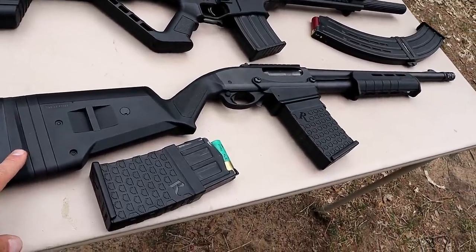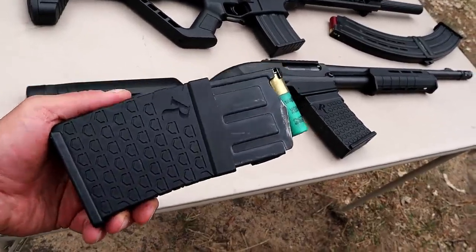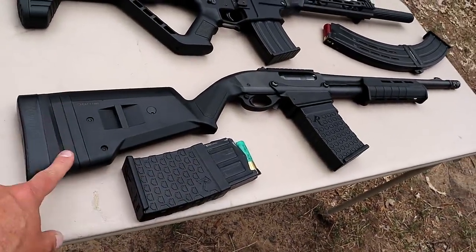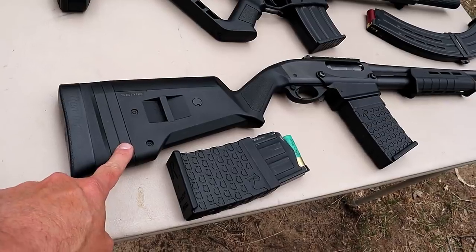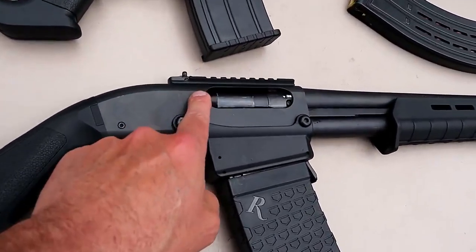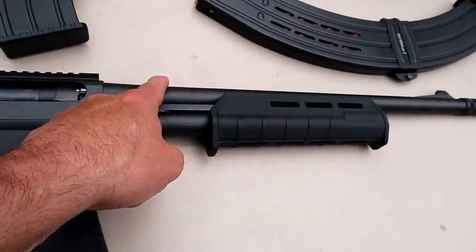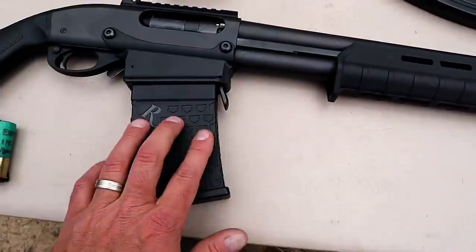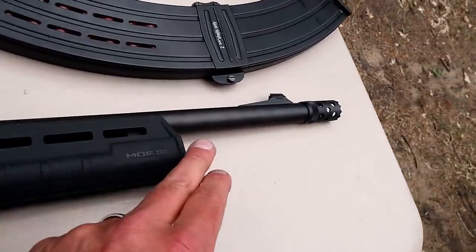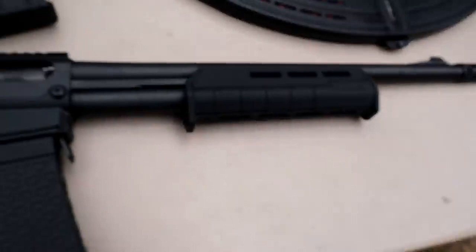Right here is a Remington 870 DM — the DM stands for detachable magazine. This is the Magpul edition. There are several different models in the DM series, but it has an SGA adjustable stock and an excess ghost ring rear sight connected to an all-metal rail. It has an 18-and-a-half-inch barrel and comes with two six-round magazines.